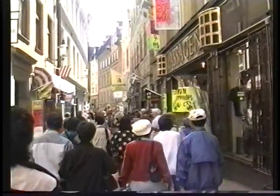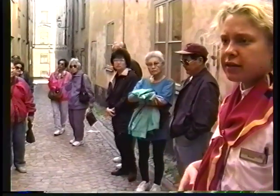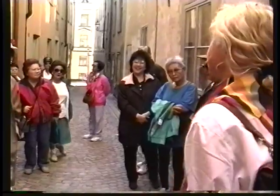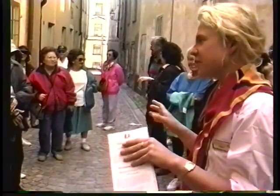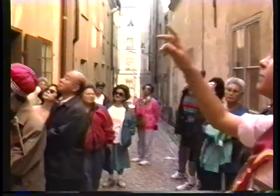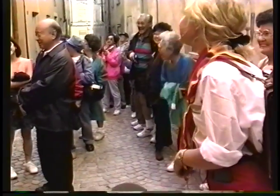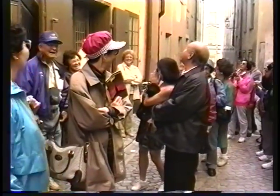We are on a street that was very famous because if you wanted to find women on the streets, you went here — this was one of the most famous. Especially in this house here, women used to lean out the windows calling out. The guide jokes that you won't find any women here right now — they're still sleeping.